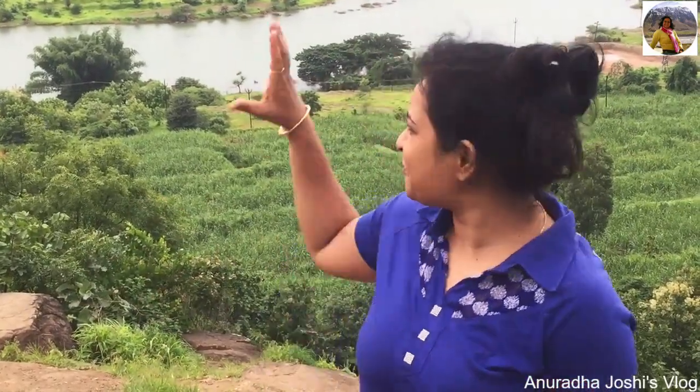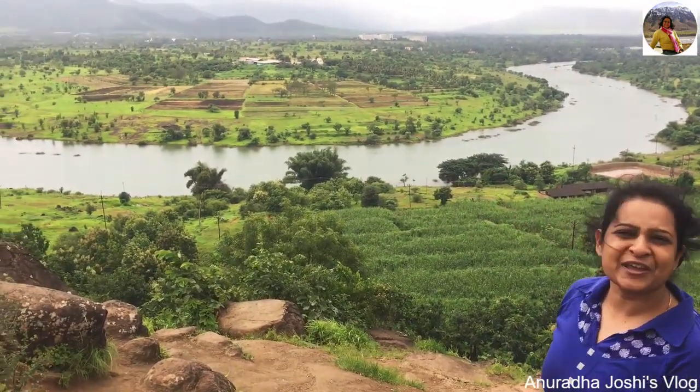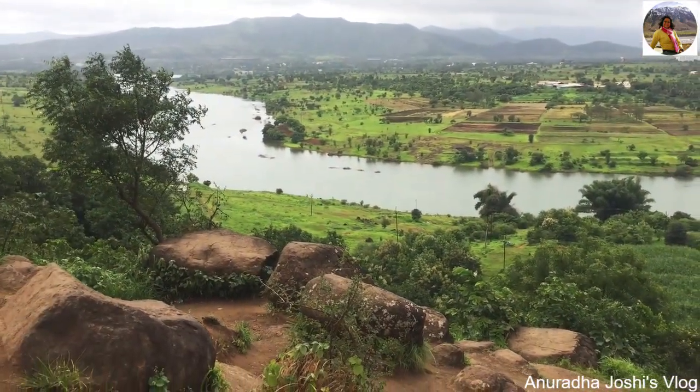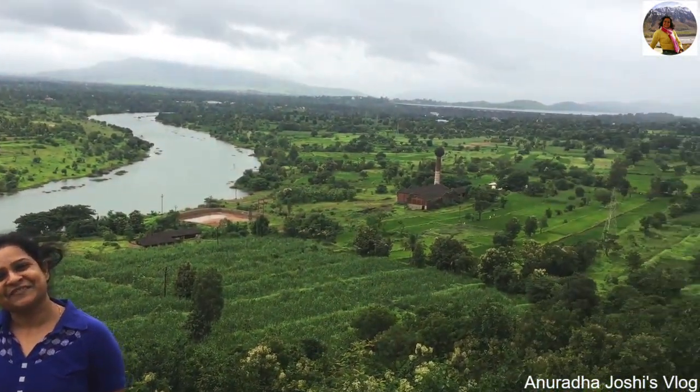Hello friends, today we are doing a Kinzadhar Fort and we just took a right turn on the Bhor side. This is the first beautiful view from our trail journey today. Take a look at this necklace point — this is just close to the Bhatgarh Dam. Enjoy the video, thank you very much.